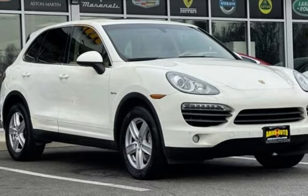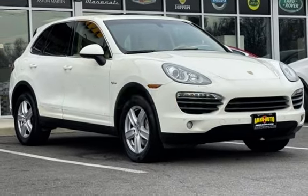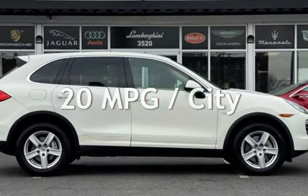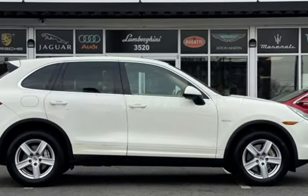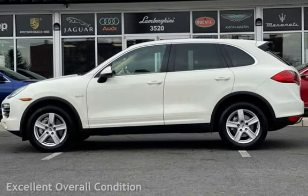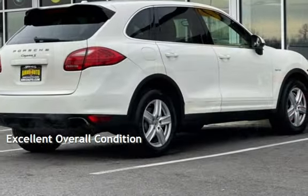This Porsche has less than 87,000 miles on the odometer. Estimated fuel economy for this vehicle is 20 miles per gallon in the city, and 24 miles per gallon on the highway. This vehicle is in excellent overall condition.